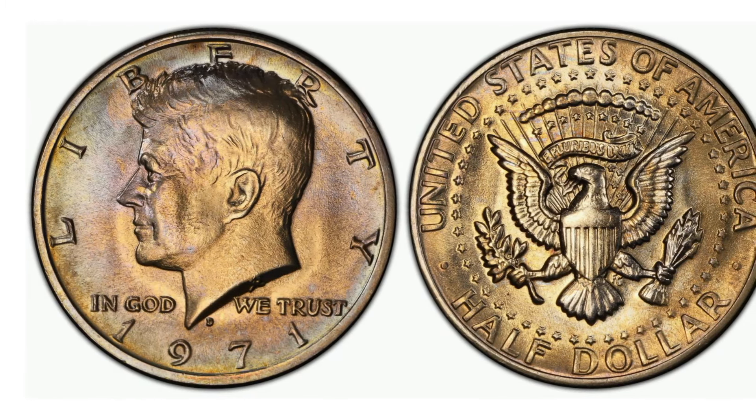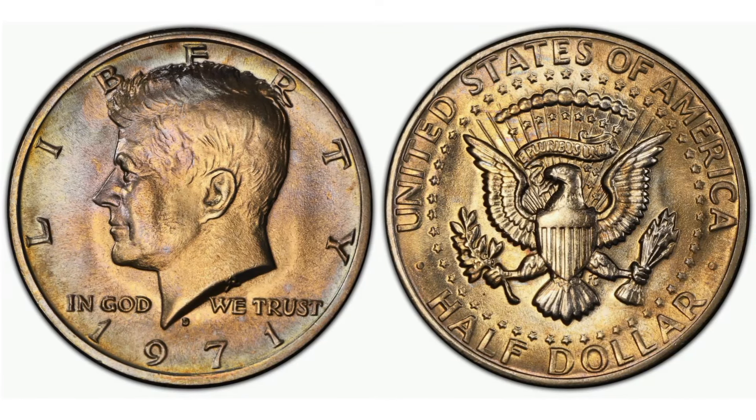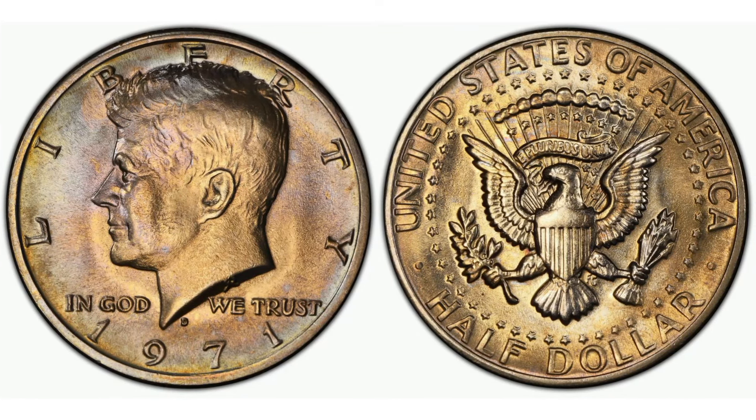The 1971 D Kennedy half dollar is one such coin, embodying a rich tapestry of American history and the enduring legacy of President John F. Kennedy. For collectors, this coin is not merely currency — it is a cherished artifact that captures a moment in time.